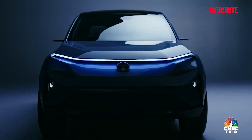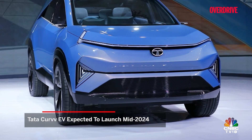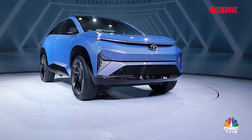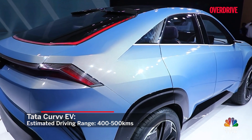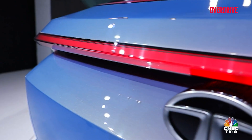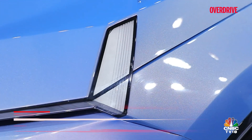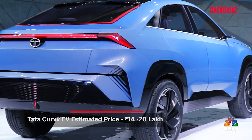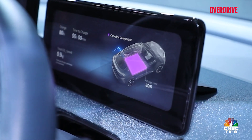Tata Motors' electric-first SUV, the Curvv, is also expected to hit roads sometime mid-next year. This premium SUV will debut the brand's Gen 2 EV architecture and is expected to have a dual-motor setup, offering a driving range of between 400 to 500 km on a single charge. The SUV will also have DC fast charging capabilities. From what we've seen since over a year ago, the Curvv looks like a mid-size SUV with a sloping roofline, and we estimate it will be priced between Rs. 14 to Rs. 20 lakh ex-showroom.